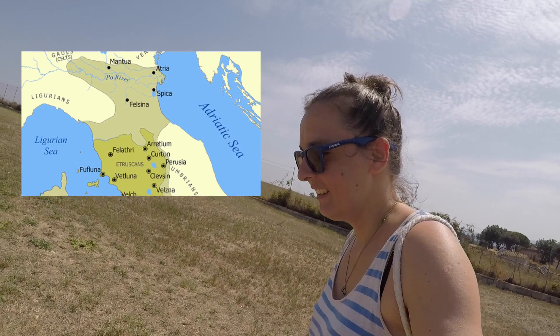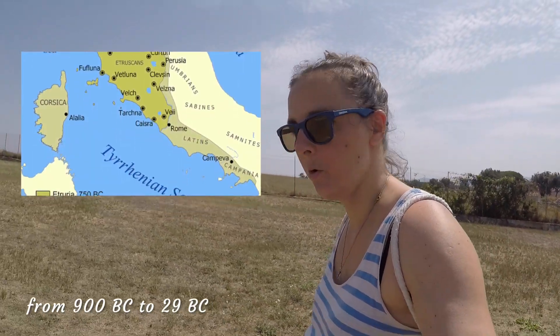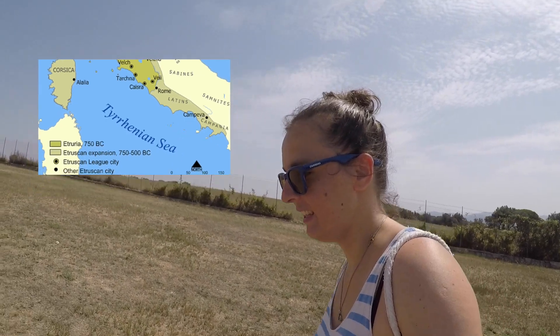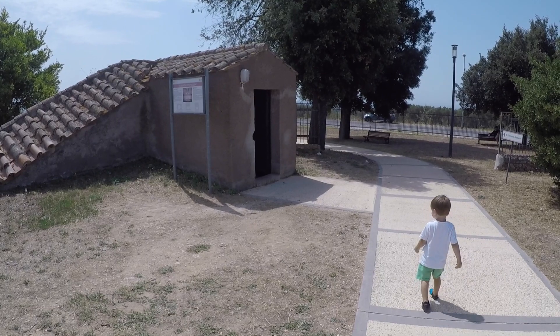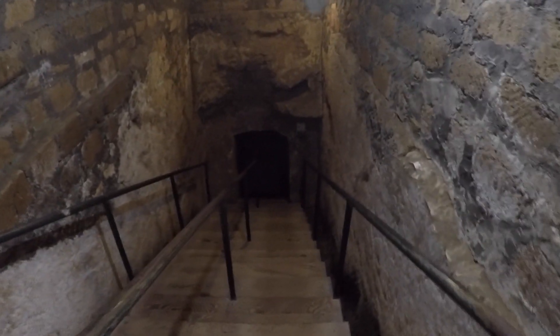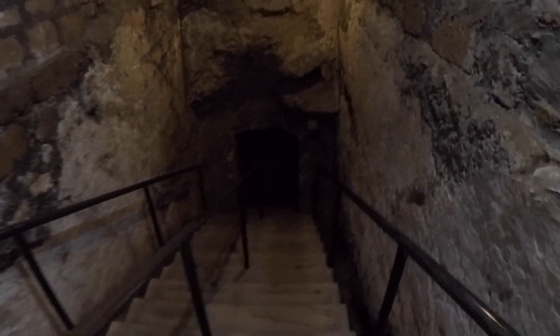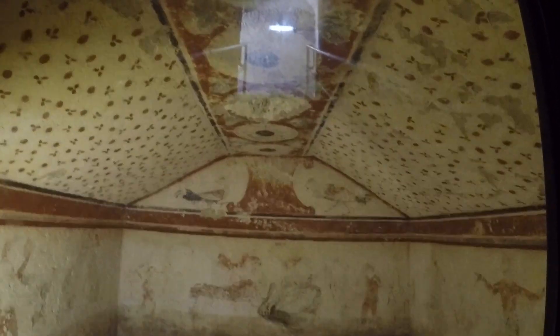The Etruscans lived in this area before the Romans, and this is the place where they buried their dead. More than 6,000 graves cut in the rock can be found at this site. They date back from the Iron Age, around the 9th century before Christ, up to Roman times.